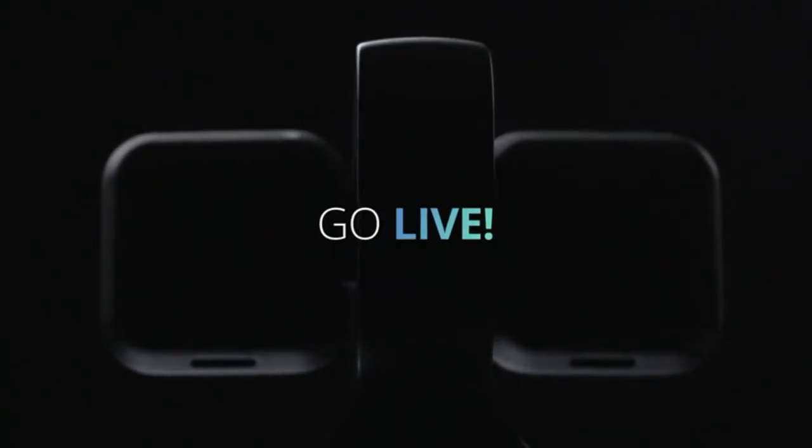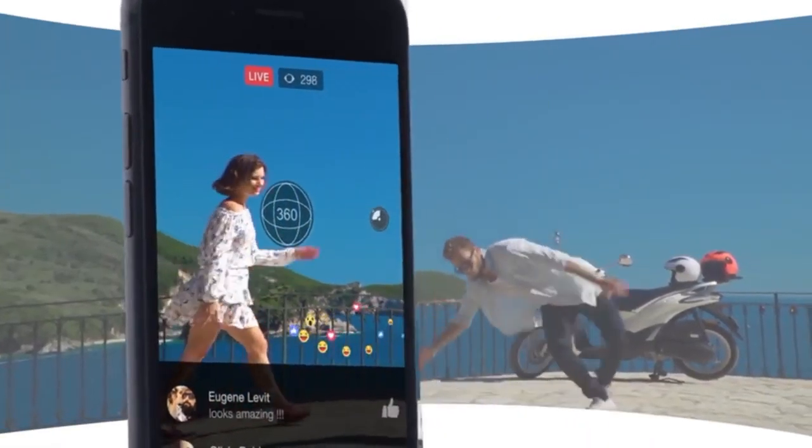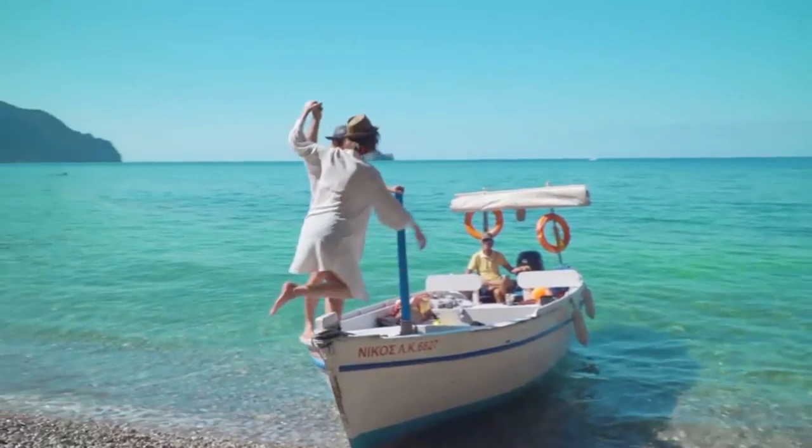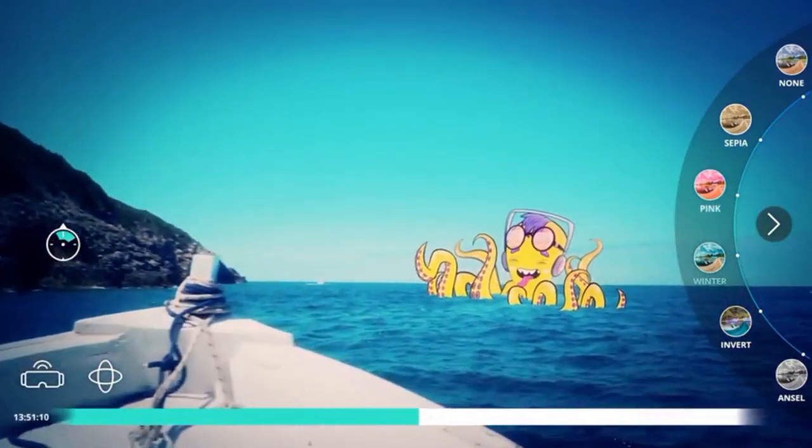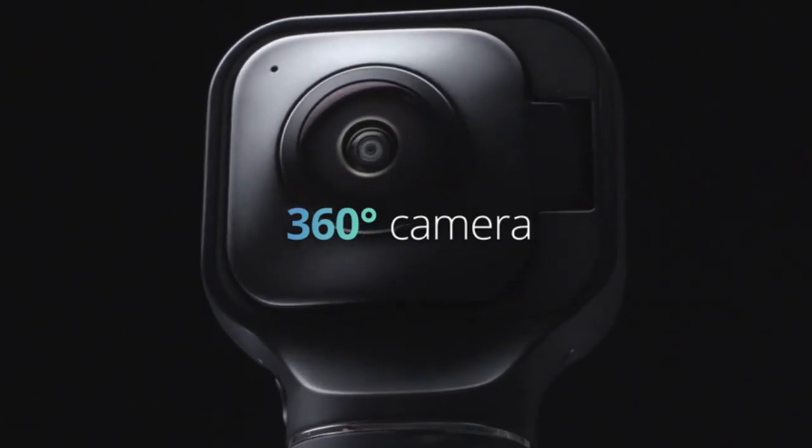It takes 18 megapixel photos and has great image stabilization. I thought this was a really excellent camera if you're into taking VR photos and all that. It's definitely a solid camera to start with.